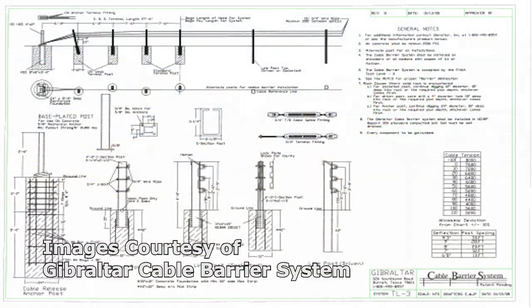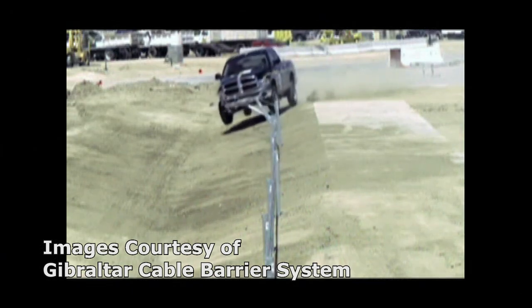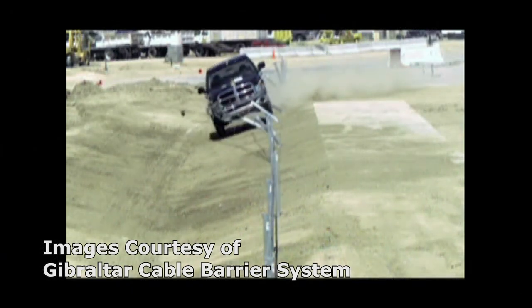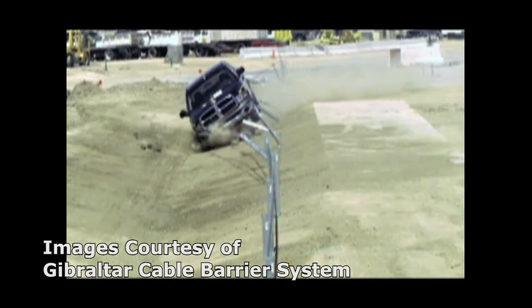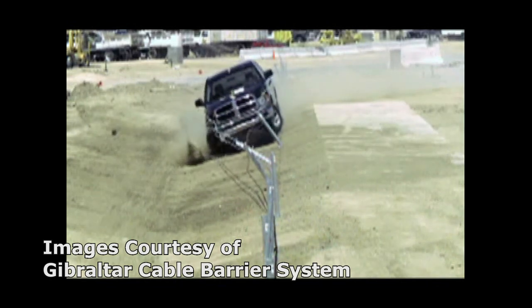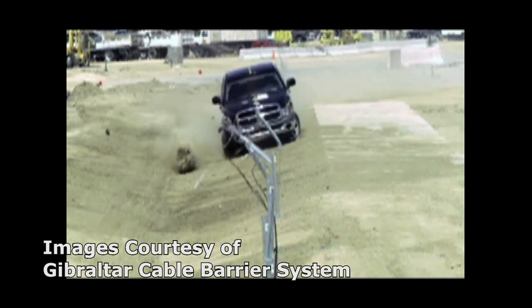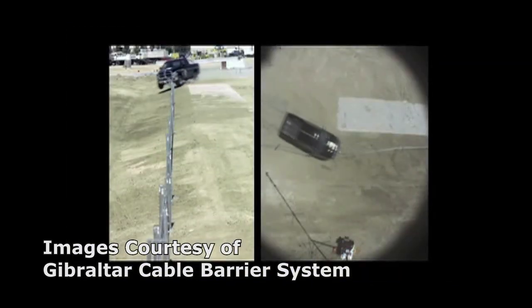Before we get into the demonstration of the release process, we feel it is important that we describe to you what the cable barrier system is designed to do. It is designed to capture an errant vehicle and return it to the roadway. It also prevents crossover vehicles from entering opposing traffic. Over 70% of the vehicles drive away after impact with the barrier.